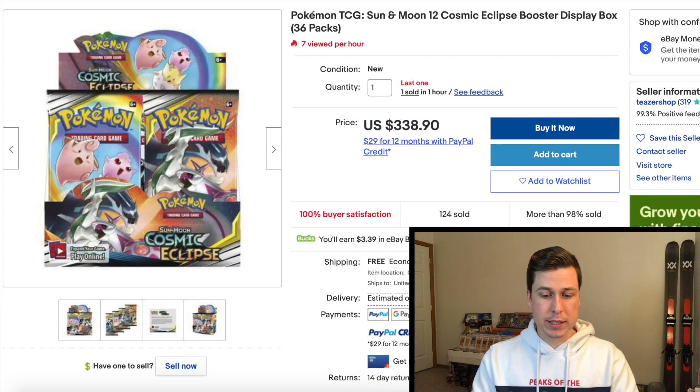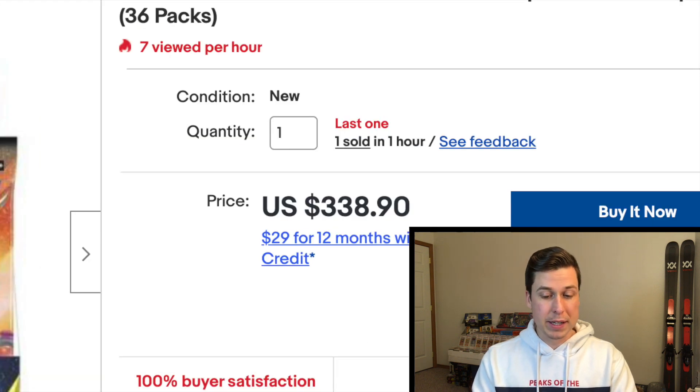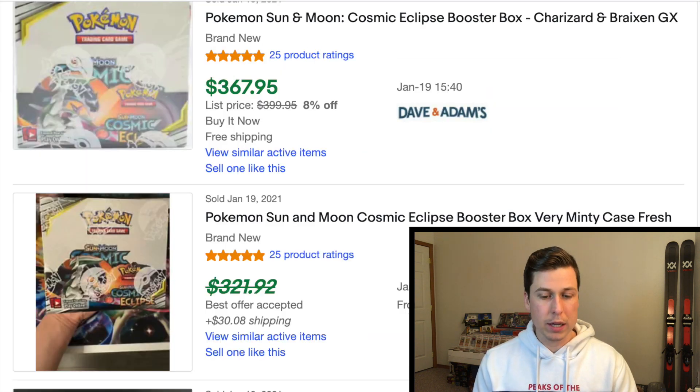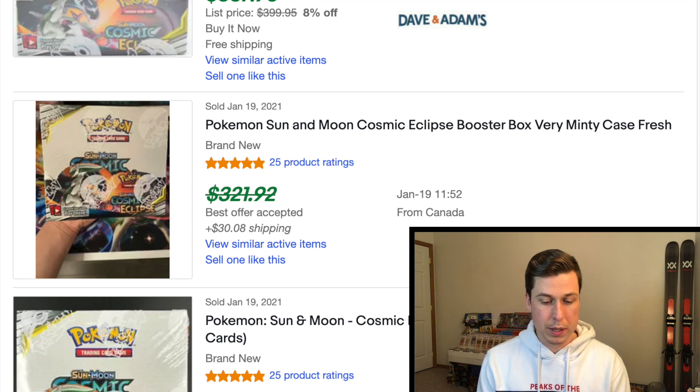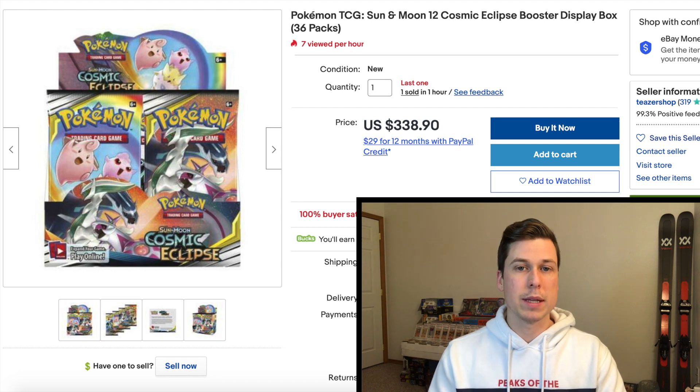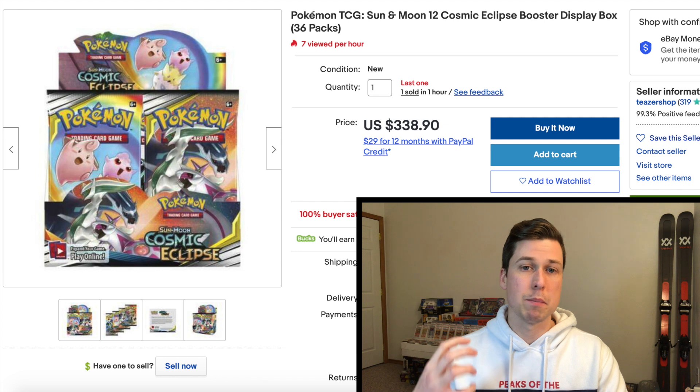The Cosmic Eclipse booster box — the last one — is going for $338.90. Looking at last sold, we had $367.95, a best offer accepted at about $320 plus $30 shipping, and another at $350. So let's call it the $350 mark. It's not a massive saving, but with that Charizard in the set and all those secret rares with full-art trainers going for $100–$200 in PSA 10s, this set has a lot going for it. I'm very tempted to bust open a box — I never really got to open it when the set came out since I was so focused on Hidden Fates.